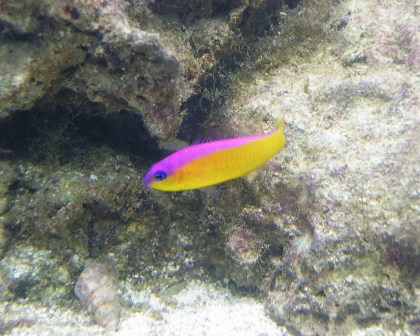Appearance and anatomy. This species is usually yellow in color, with a magenta stripe running along its back. In the wild, they grow to a reported 6 centimeters (2.4 inches).